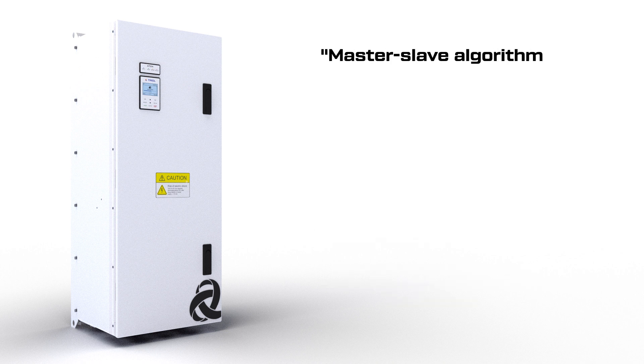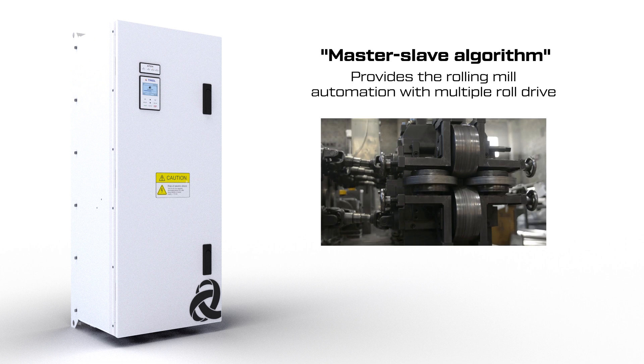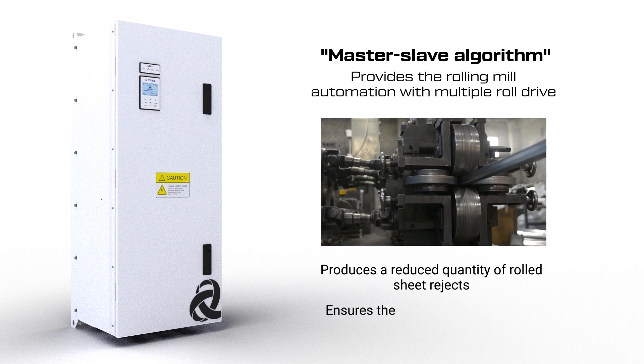The master-slave algorithm allows rolling mills with several rolls to be operated in cases where the rolling mill has a separate drive for each roll running in pairs.